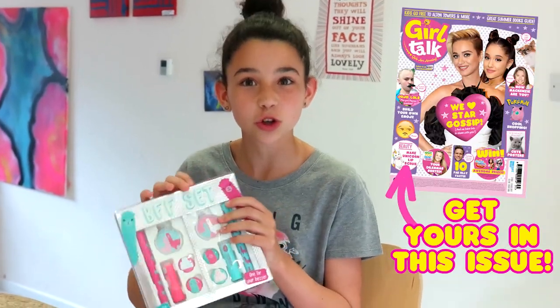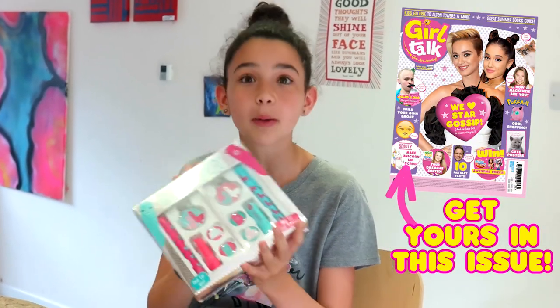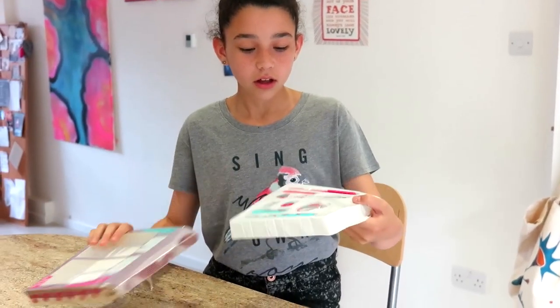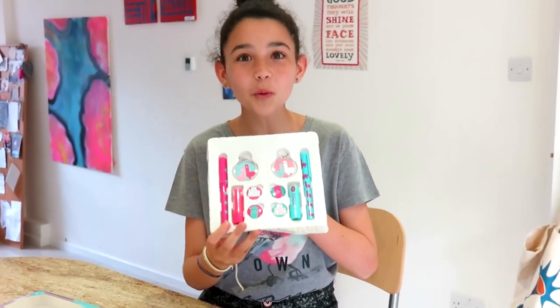Hi everyone, welcome to Girl Talk Vlog. I'm Poppy and today I'm just so excited because Girl Talk has sent me this awesome BFF Llama set. So let's open it, take a look, see what's inside. This looks so cool.